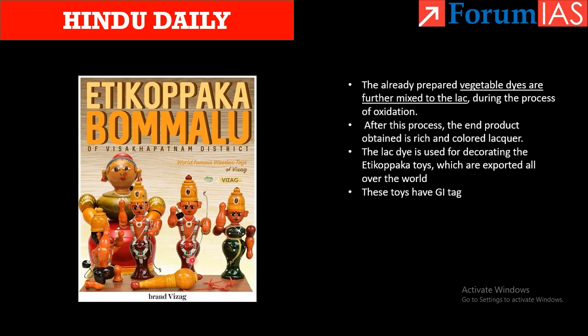The toys have themes of devotion as well as normal toy designs, and they have no sharp edges, making them very safe for children. They are called Etikopaka Bommalu in Telugu, and these toys are coming into prominence.